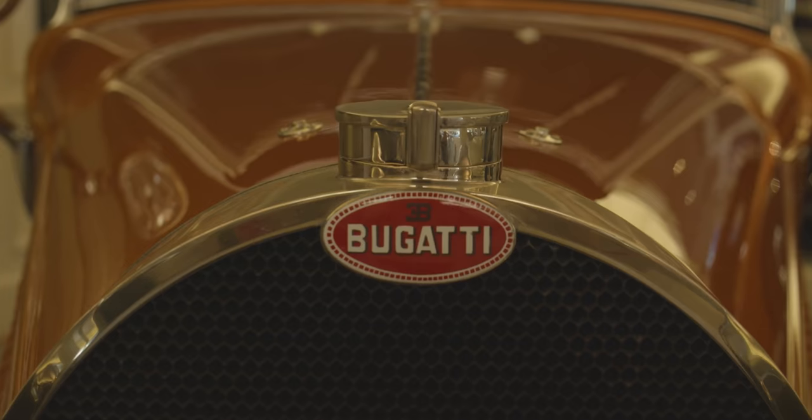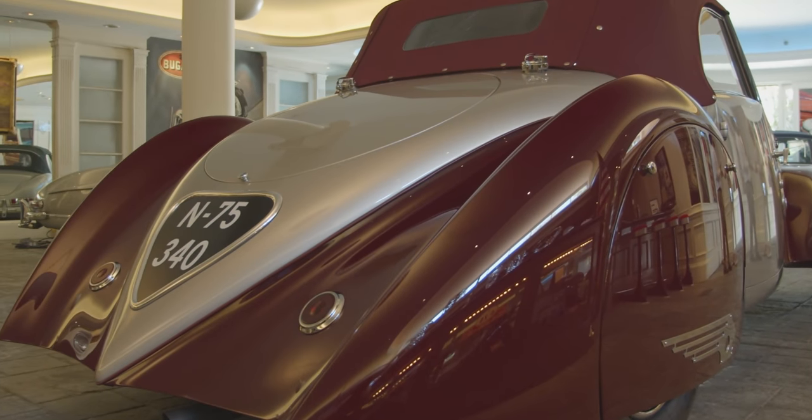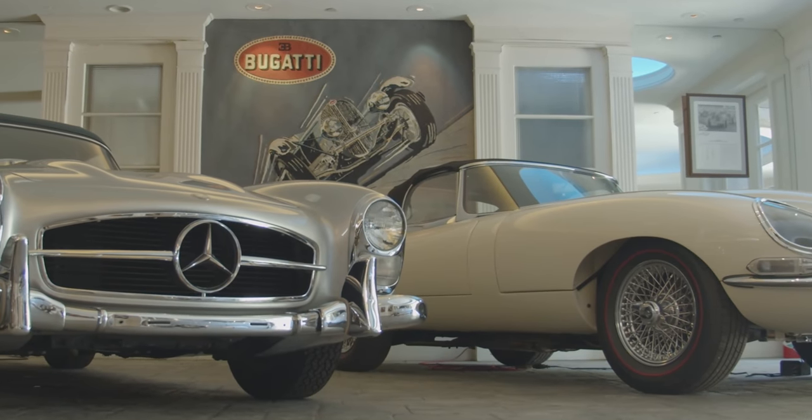In our museum in Oxnard, California, we keep mostly French cars. Here we have an eclectic array of English, German, and French cars.